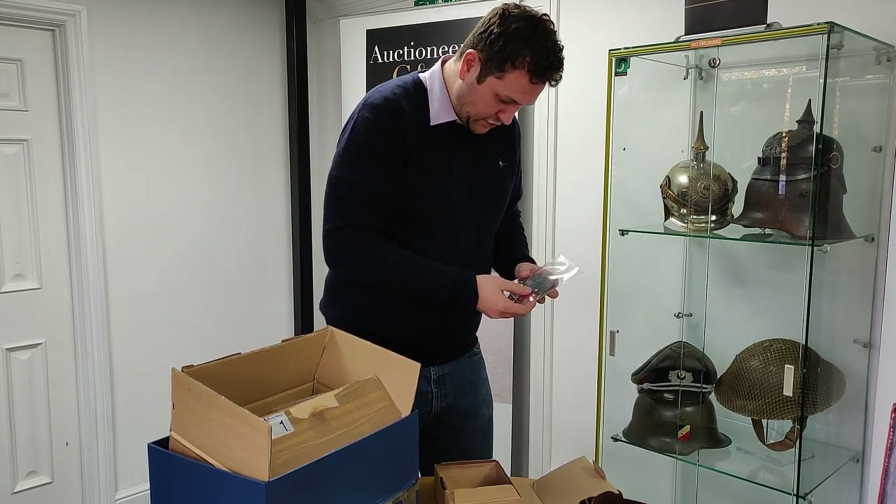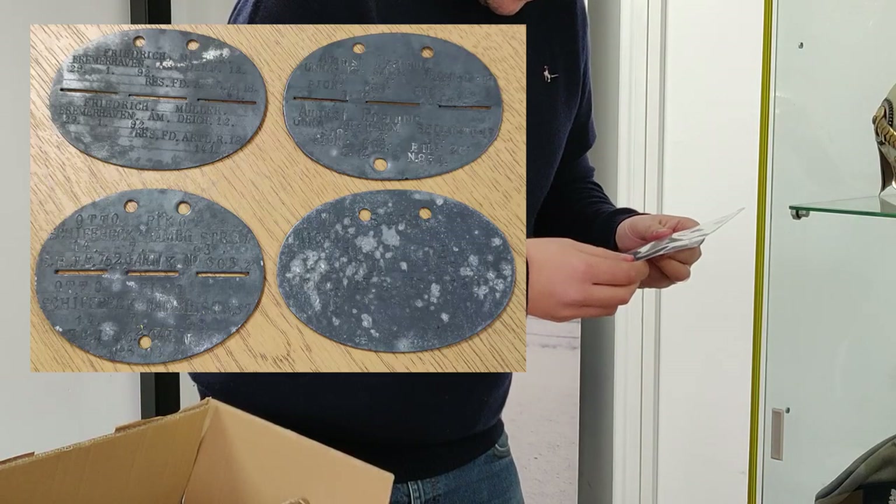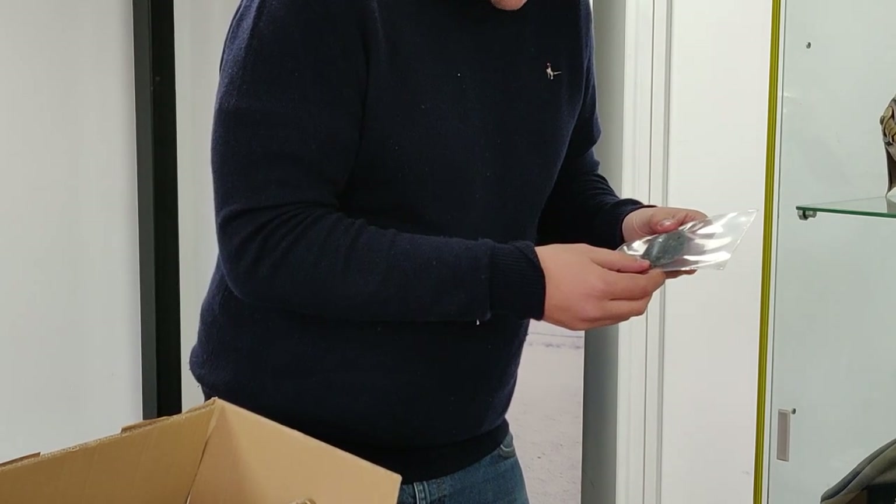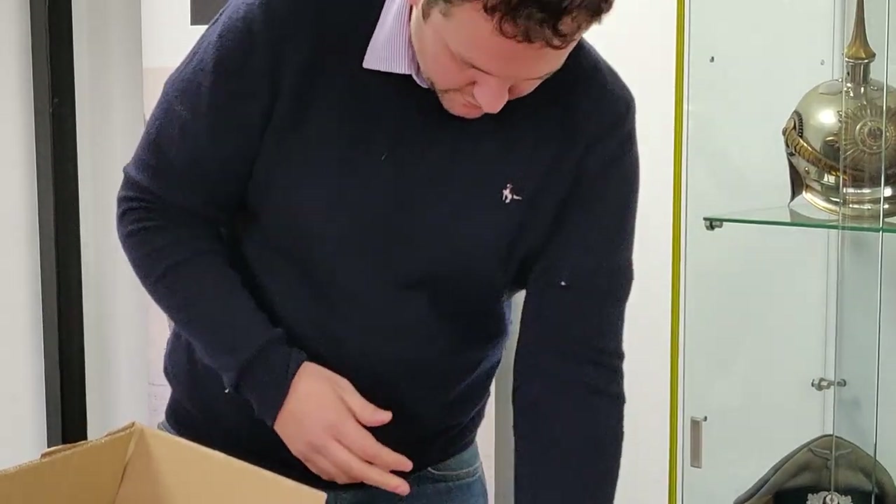Here we have some World War I German identity discs — a mixture in there. You can see the first one is for a Bayern regiment, a Bavarian regiment. Have a look at some of those a bit later.